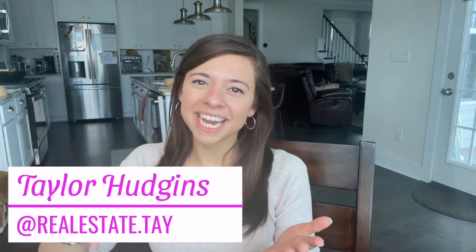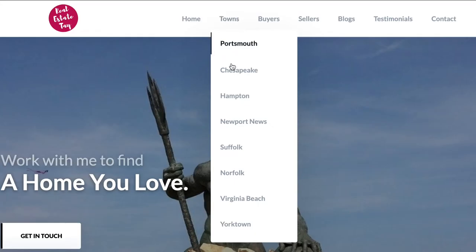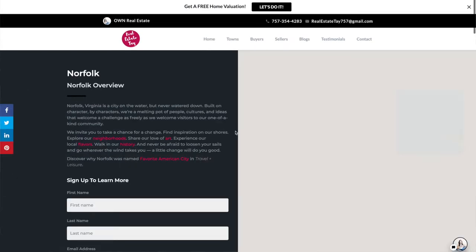Hi friends, welcome back to my channel. If you are new here, my name is Taylor Hudgens. I'm your real estate agent helping you make Hampton Roads your home. Emma is also going to help when she can, and I think Jake is camped out on the couch somewhere taking a nap through all of this. But today I've got you covered — we're going to cover the top 10 things to do in Norfolk. I'm going to try to pack as much information as I can into these little 10-minute YouTube videos. For some more free resources on Norfolk and the Hampton Roads area, feel free to head over to realestatetay.com/Norfolk, where you can select through the different cities you want to take a look at.